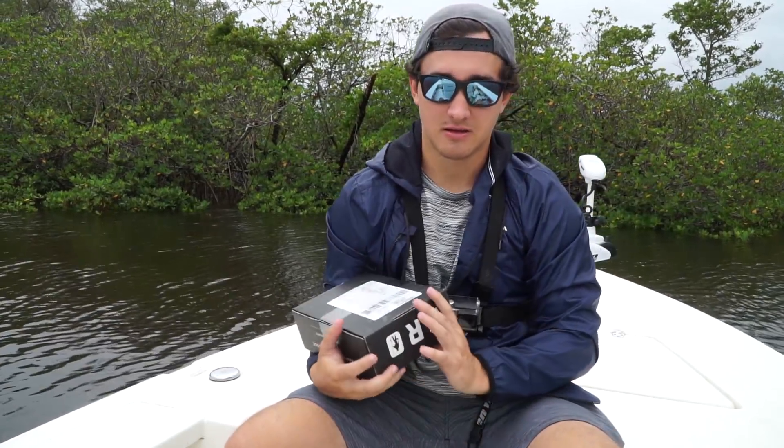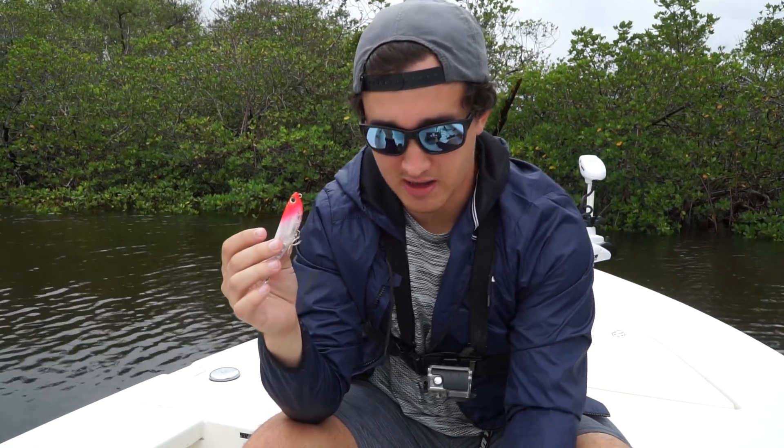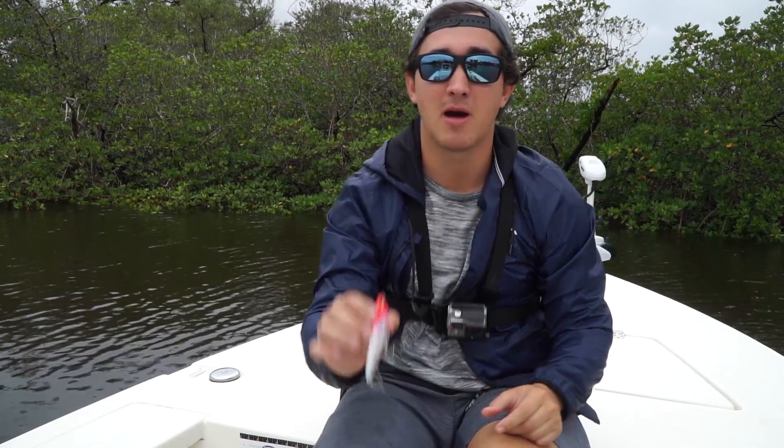This is gonna be perfect for the moment — it's a red and white topwater. Red and white is my favorite color for inshore topwaters. We have overcast conditions, it's gonna be muddy — let's start with this.